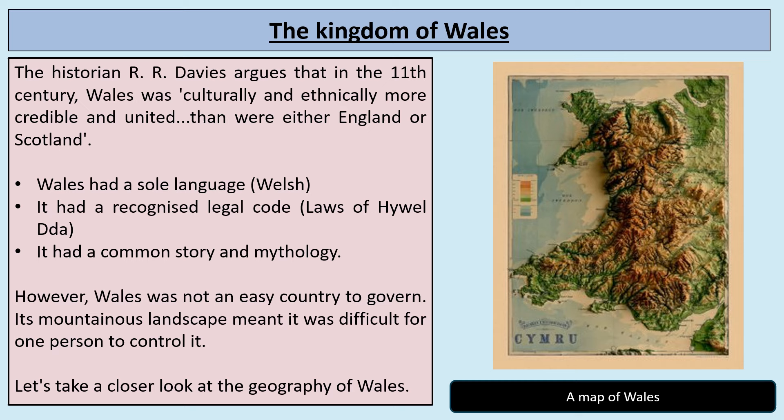His evidence for this is that Wales had a sole language, Welsh, which united the people together. It had a recognised legal code called the Laws of Hywel Dda, and it had a common story and mythology. However, looking at that map with all the mountain ranges, Wales was not an easy country to govern. Its mountainous landscape made it really hard for one person to control it, so Wales was also divided up into different kingdoms.